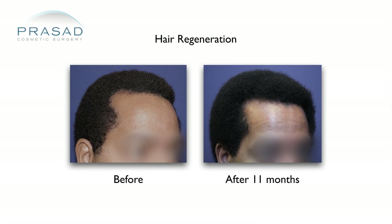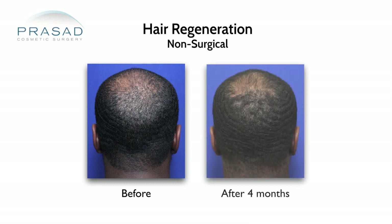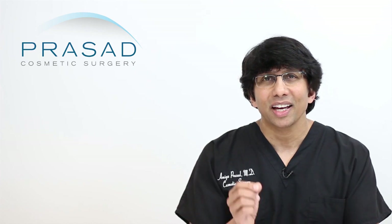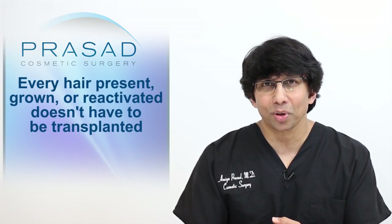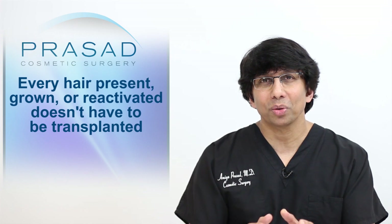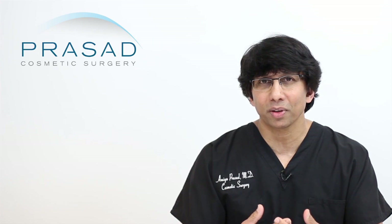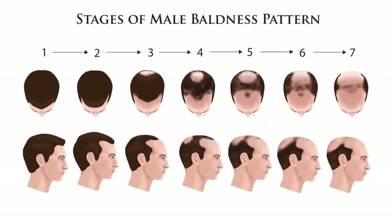When it comes to male pattern hair loss, depending on the degree of that person's hair loss progression, we can still apply the principles of Hair Regeneration to maximize coverage. What I explain to our patients is: even if you move forward with a transplant, every hair that is reactivated and present is a hair that doesn't have to be transplanted. Hair loss, from my perspective and experience, is unfortunately still progressive, and what you want to do is manage it in a way that is optimal and strategic.